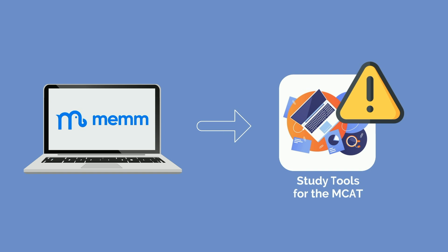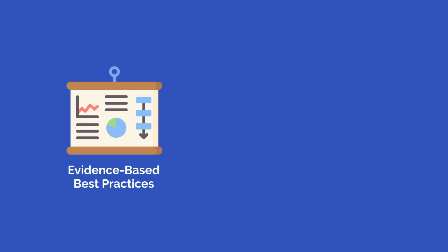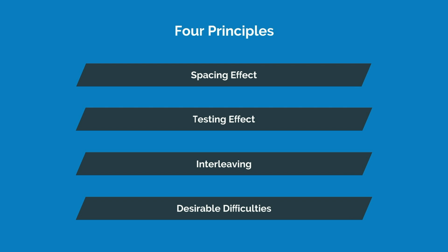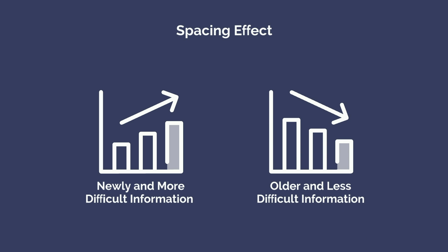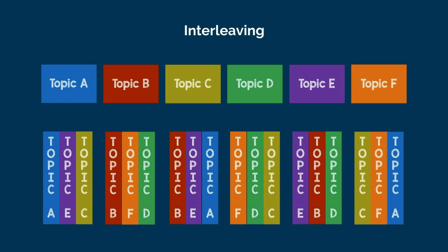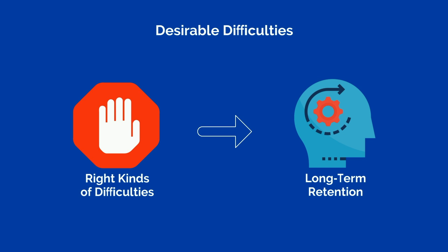MEM was designed to address the deficiencies in the study tools available for the MCAT. Rather than relying on wishful thinking, we asked: how can we most effectively and dramatically improve learning for MCAT test takers? Just as we would focus on evidence-based principles when treating our patients, we looked to the scientific literature for evidence-based best practices for learning and memorization. We focused on four principles when designing MEM. First, the spacing effect: newly introduced and more difficult pieces of information are shown more frequently while older and less difficult pieces are shown less frequently. Next, the testing effect: information retrieval through active recall is far more effective for memory consolidation than passive review. Third, interleaving: strategic ordering and mixing of subjects and topics improves intersectional learning and overall recall. And last, desirable difficulties: introducing the right kinds of difficulties into the learning process greatly improves long-term retention.